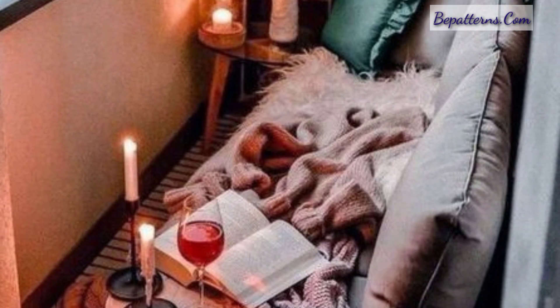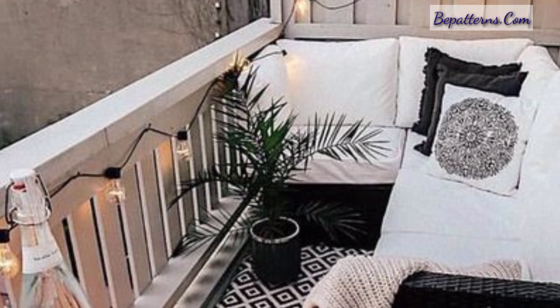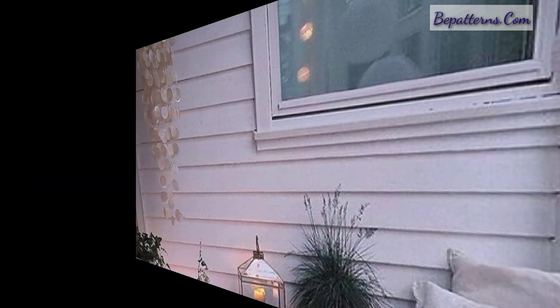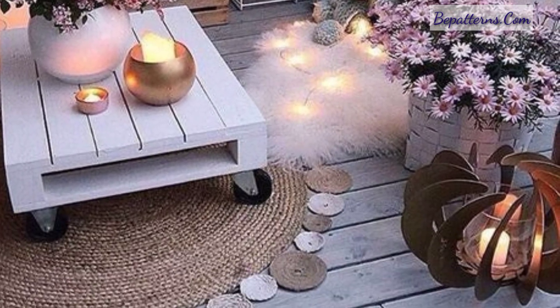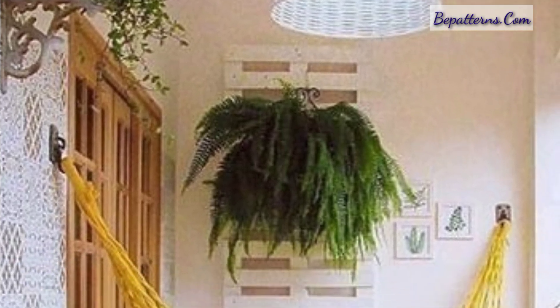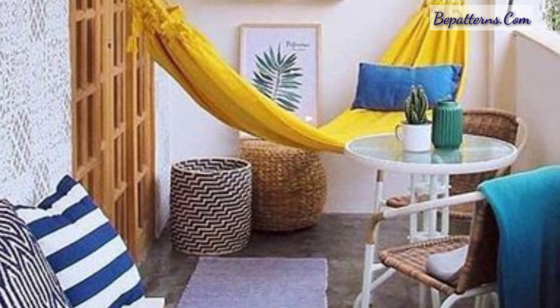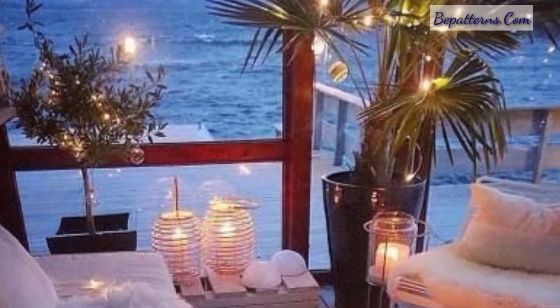Decorate your balcony walls with floating shelves so you can display decor items — succulent plants, pots, fairy lights, chandeliers, etc. All my previous videos are related to decoration, for those people who love decoration. These are very beautiful and gorgeous design ideas for them.